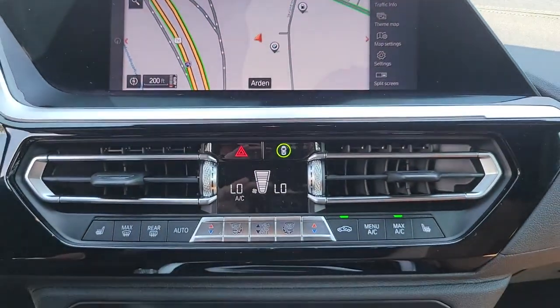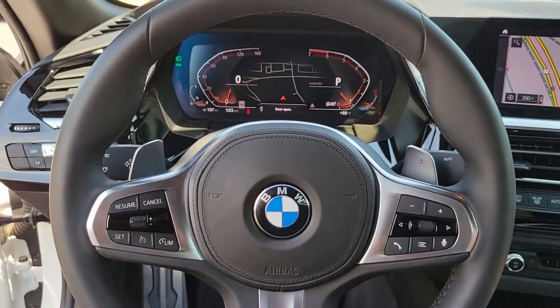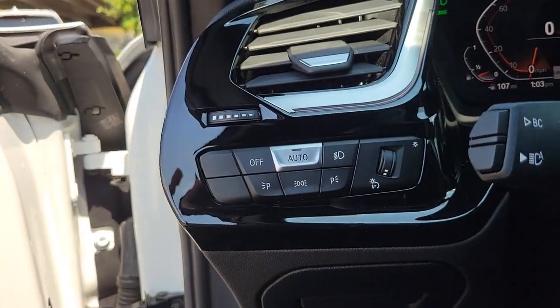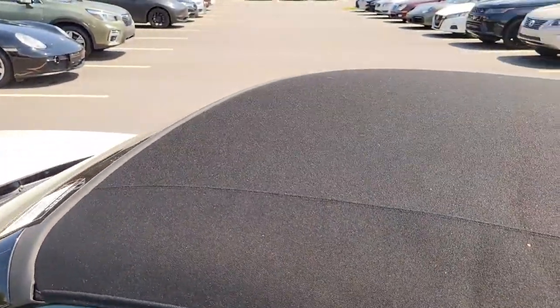Lose yourself in the timelessness of the modern classic Roadster. Drive the Z4. Enjoy!